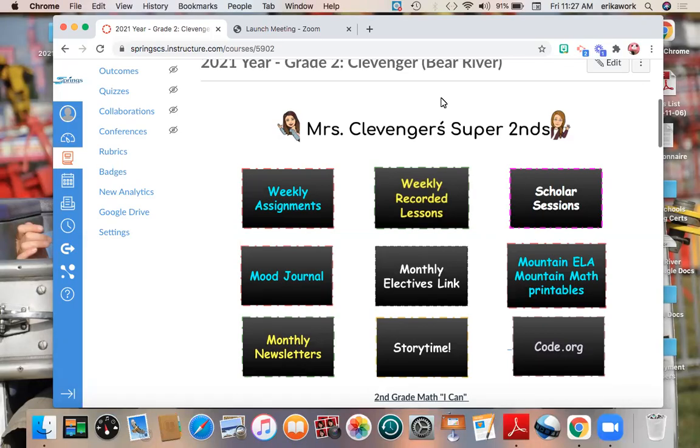Hi friends. So for today, Friday the 12th, we have virtual field trips this afternoon. There are no NTSS meetings, there's no scholar sessions — it's virtual field trip after our math test.